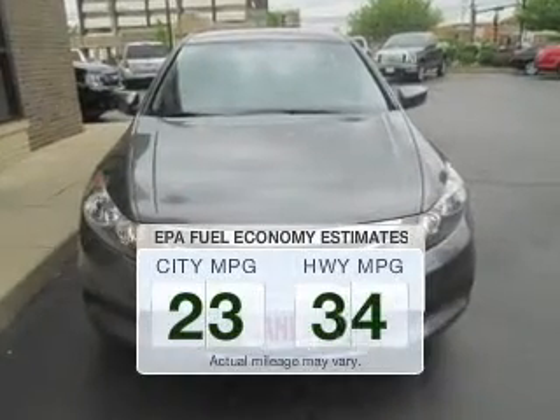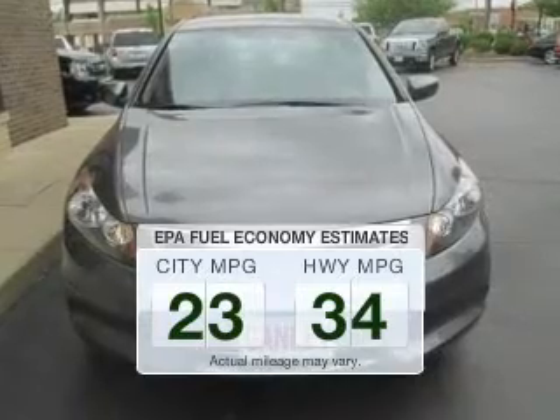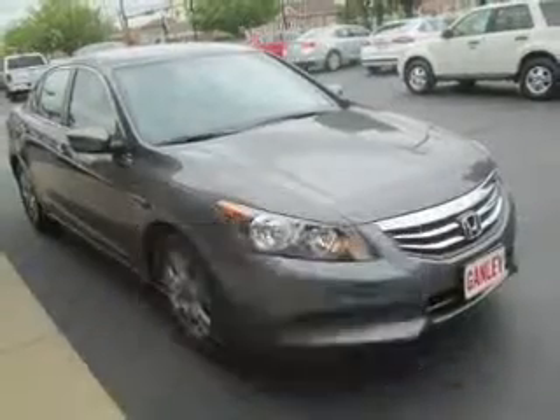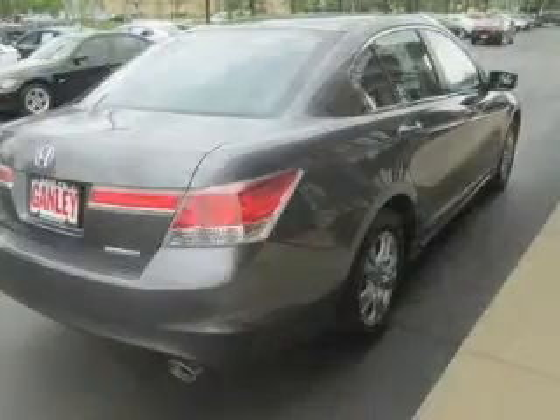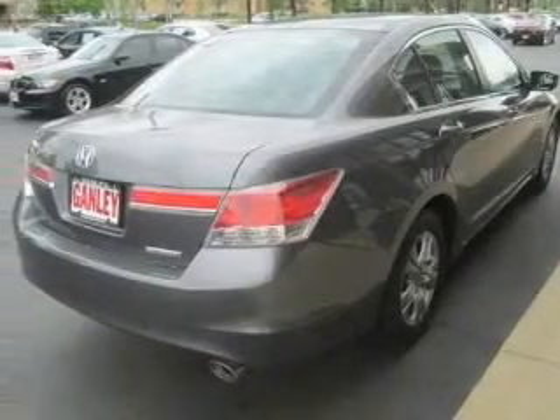Better gas mileage means better long term driving, and this ride delivers with a great low fuel consumption rate. The powertrain includes front-wheel drive with an efficient four-cylinder engine that responds smoothly to its five-speed automatic transmission.